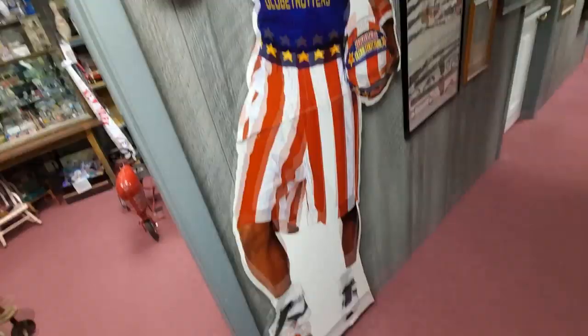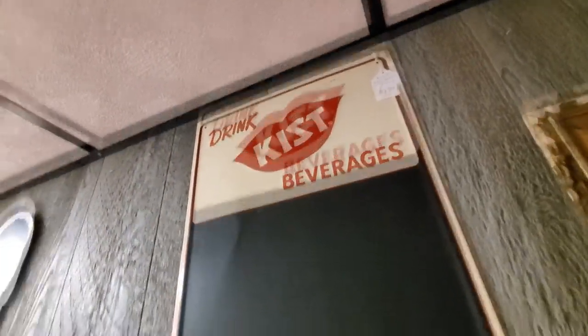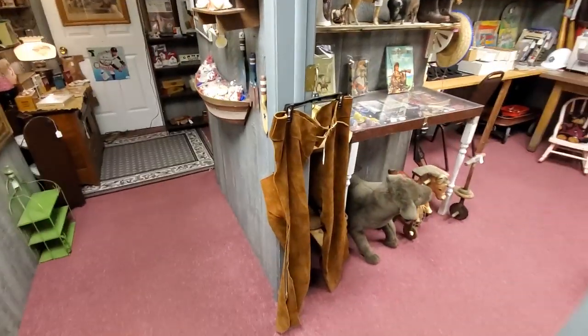I could go for a Whopper right now. Look at this — 'Drink Kissed Beverages,' that's like a chalkboard. Oh my god, guys, look at these chaps!